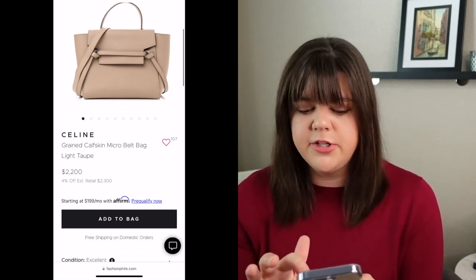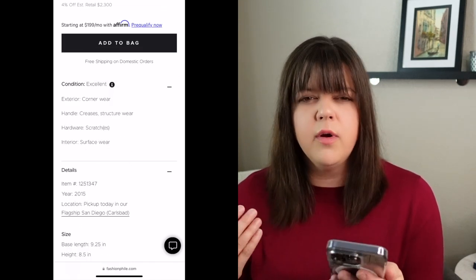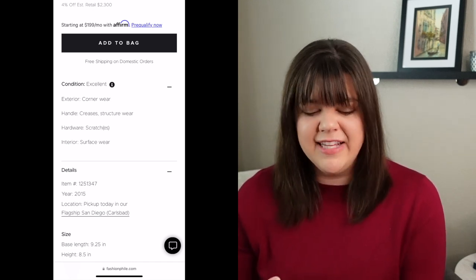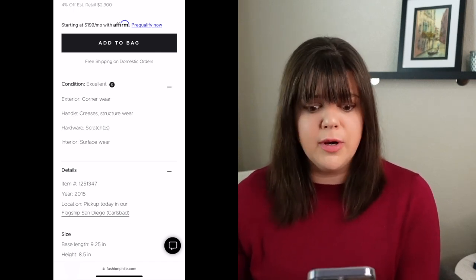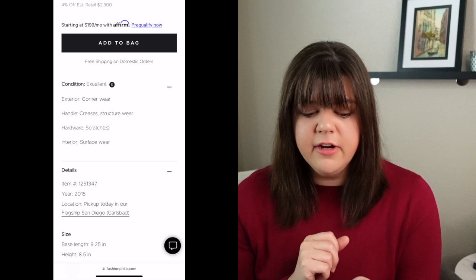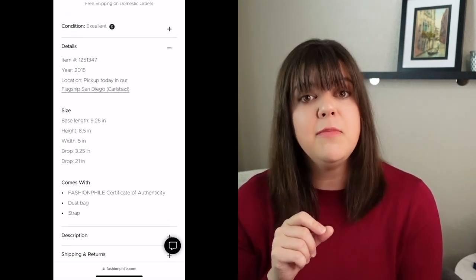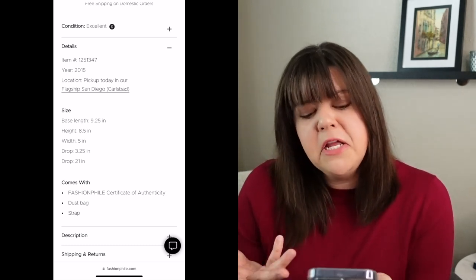Scrolling down and looking at the condition notes, it mentions excellent but lists things like corner wear, creases, structure wear, and scratches — so there are some things to keep in mind. Looking at the year, this bag is from 2015, so it actually came from the Phoebe Philo era, which is interesting to note. We can also see the accent over the E in the brand name when we look at some of the pictures.